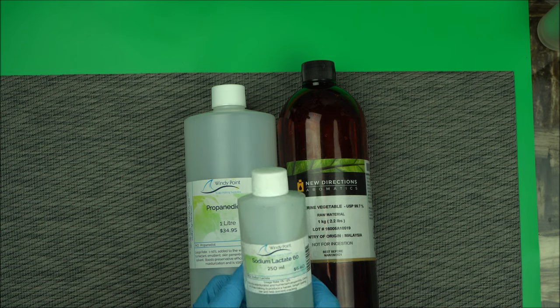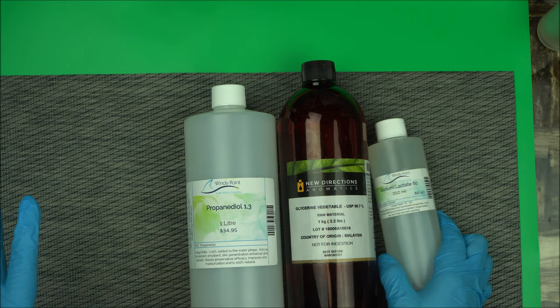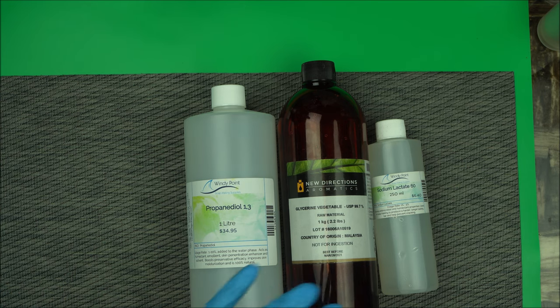So sodium lactate is another great humectant used in natural cosmetic chemistry. These are the most popular natural humectants and they are good substitutes for synthetic humectants like propylene glycol. In organic cosmetic formulation, we don't use synthetic ones — we basically use these three, so keep this in mind when formulating.